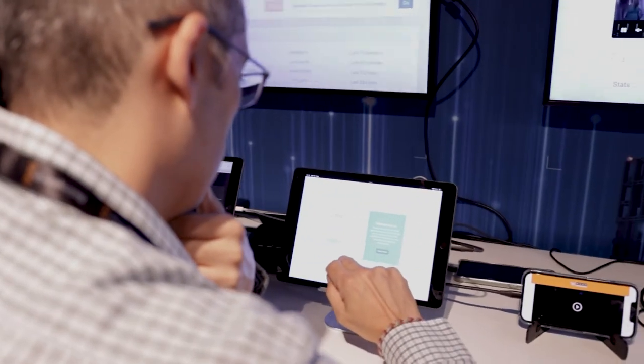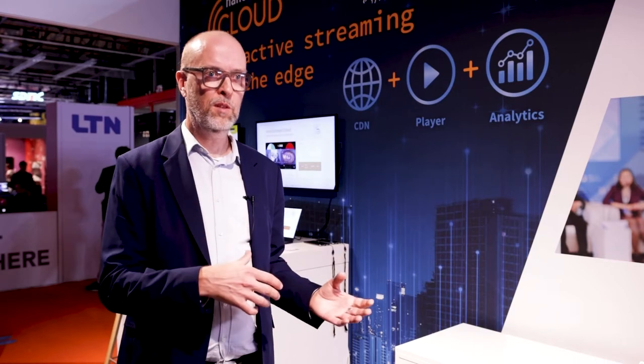We now also introduce new upstream ingest protocols: SRT and WebRTC, on top of the existing RTMP ingest. That's very important for stable network situations where you need an error-protected live stream, either from a studio-based environment, from OBS software, any kind of software or hardware encoder, or web-based encoding based on WebRTC.